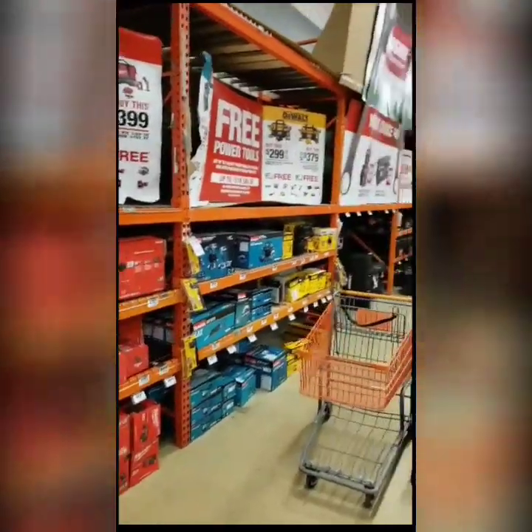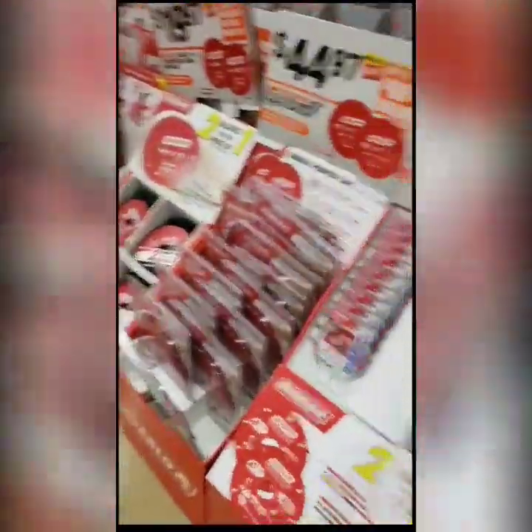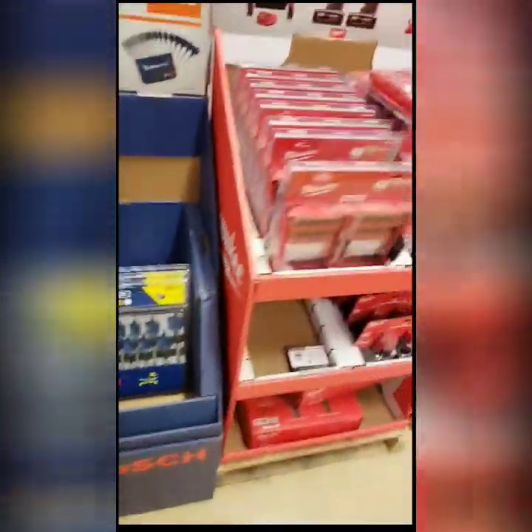Look at that — everything. You want blades, they got it. Batteries, with the batteries, with the Bosch. There's got the bits.